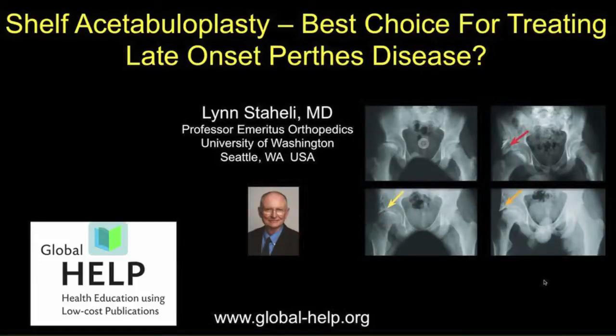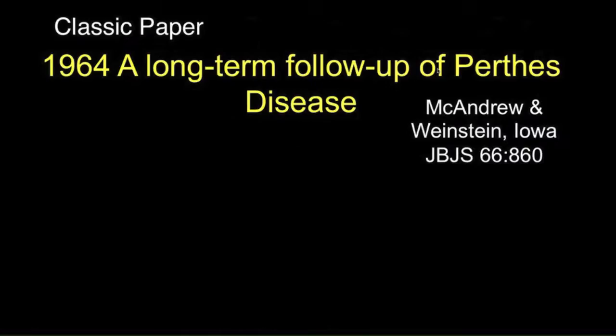I'm Alin Staley, Professor Emeritus in Orthopedics from the University of Washington and Seattle Children's Hospital. Today I'm going to talk about the shelf acetabuloplasty and say that perhaps it is the best choice for treating late-onset Perthes disease. See what you think.